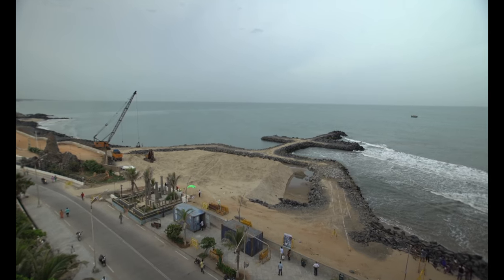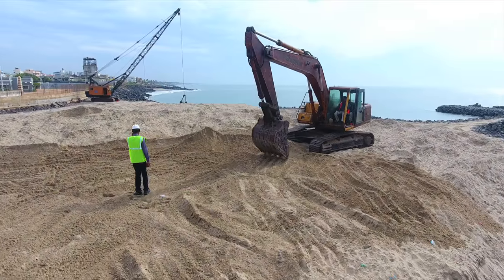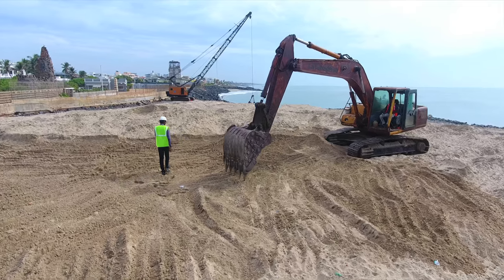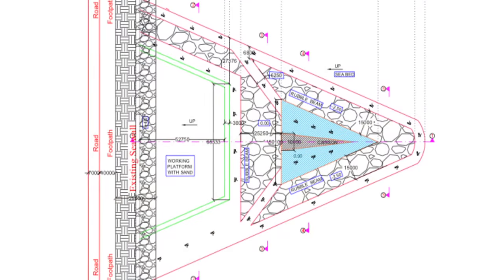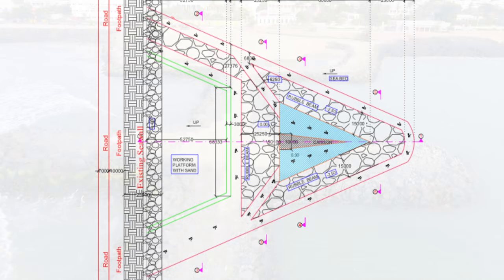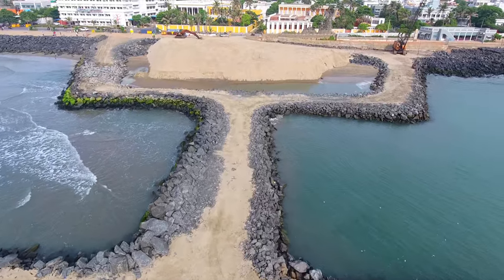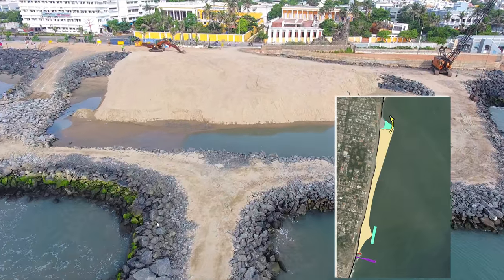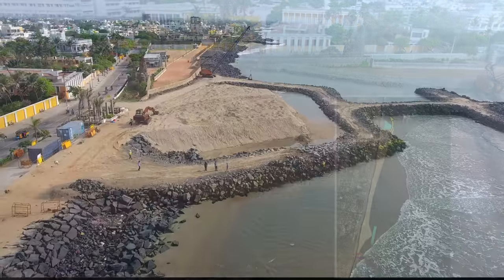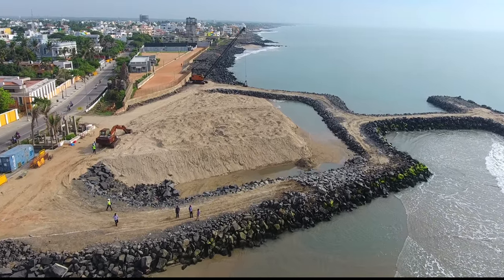The submerged northern reef is being implemented by MOES-NIOT, and the construction activities have been initiated. It is a triangular wedge shape with a length of 170 metres projecting into the sea, of which 120 metres will be below the water level to naturally divert sand to the north. The width of the reef is 110 metres at its base.